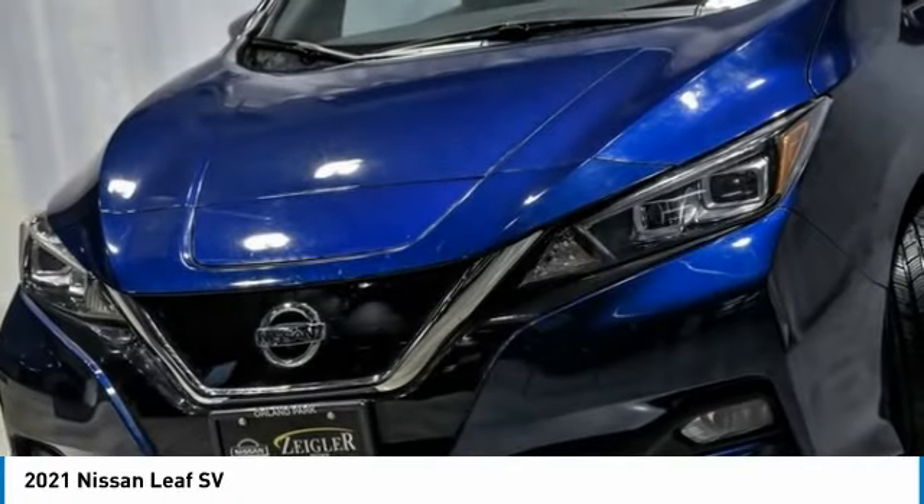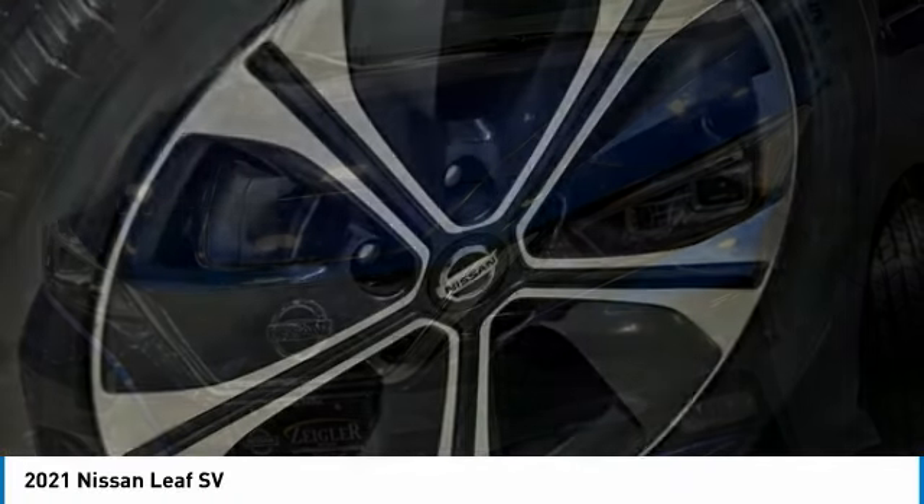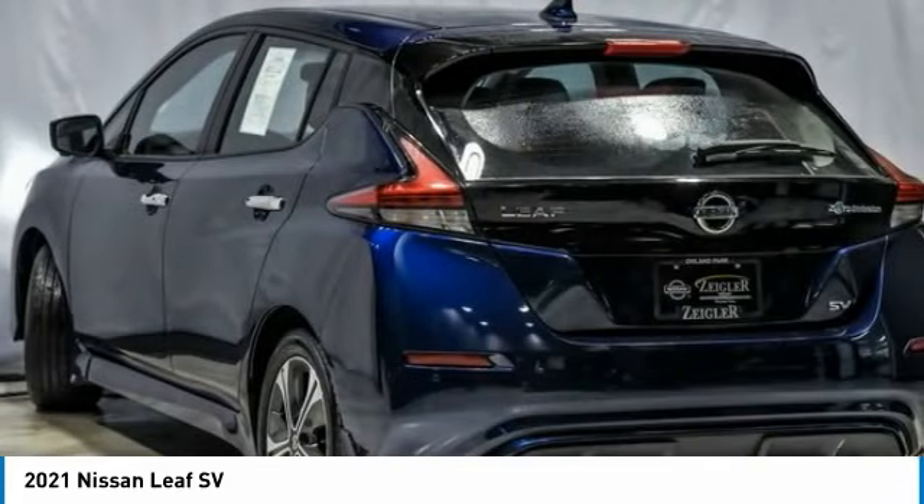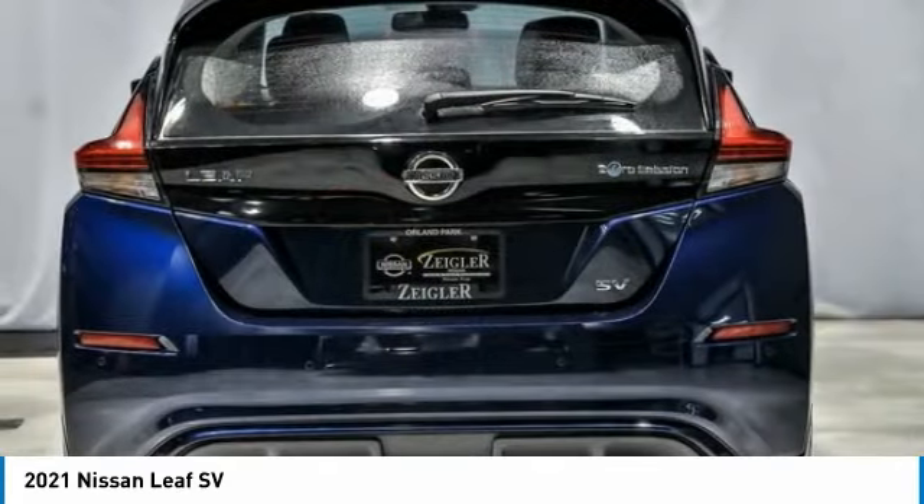It's an electric car you can truly feel good about driving. Zero emissions, plus zero gasoline, equal more green on the road and more green in your wallet.